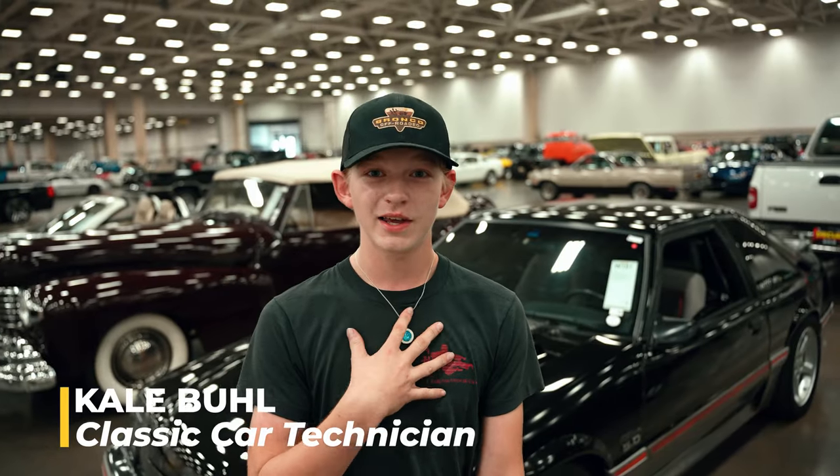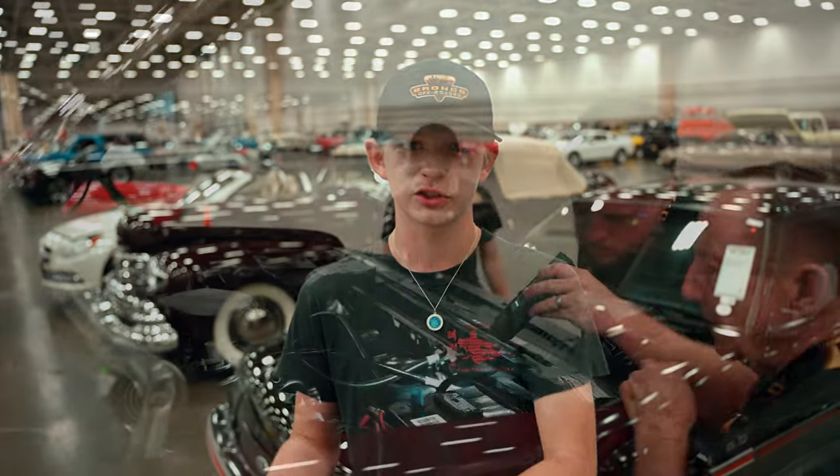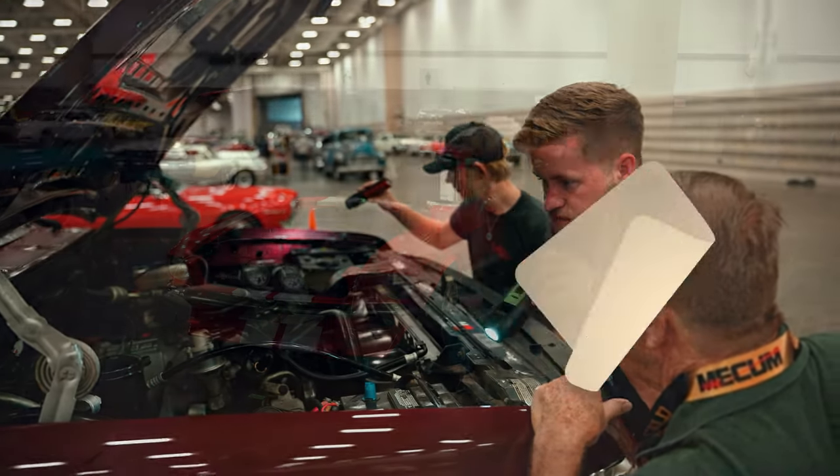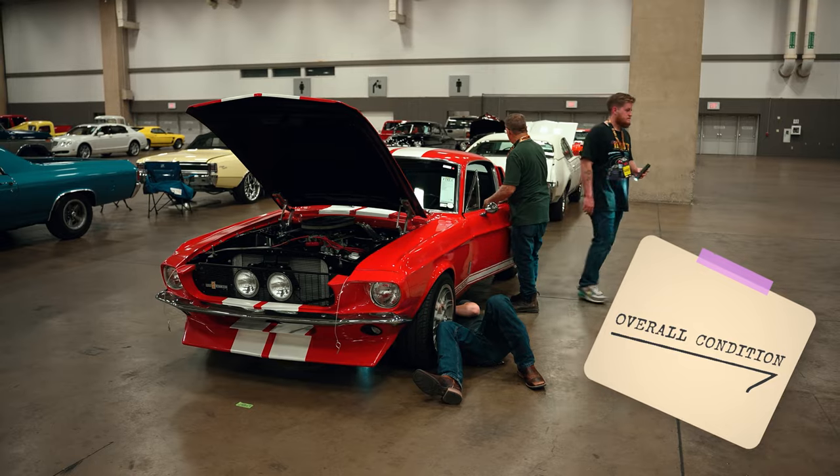Hey folks, I am Cale Buell, a classic car technician at Lee Johnson Ford. Today we are at the Mecham auction, and I'm going to go over some of the things we look for in the cars we want to buy at our dealership. Three main things: number one, we look for condition — that goes from the paint all the way to the engine. Paint-wise, we're always looking for dents, any orange peel in the paint, if it looks scuffed up or not painted right.